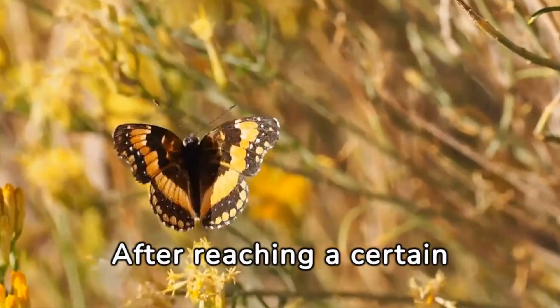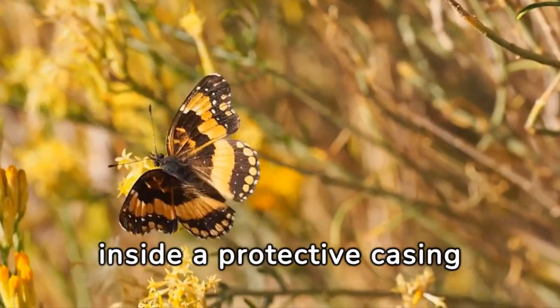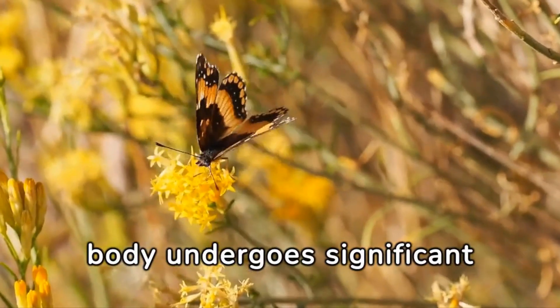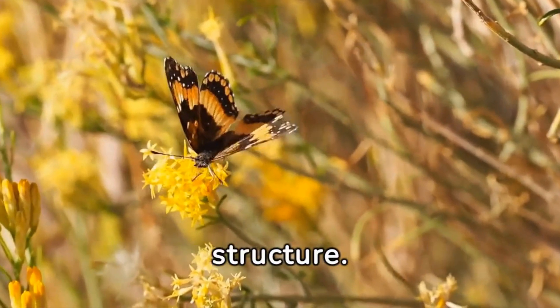After reaching a certain size, the caterpillar undergoes a dramatic transformation inside a protective casing called a chrysalis or pupa. During this stage, the caterpillar's body undergoes significant changes, and it essentially liquefies before reorganizing into the adult butterfly's body structure.